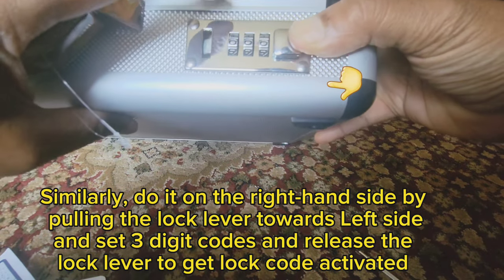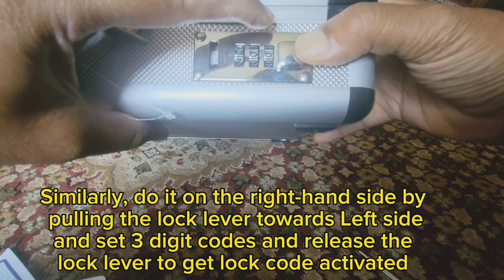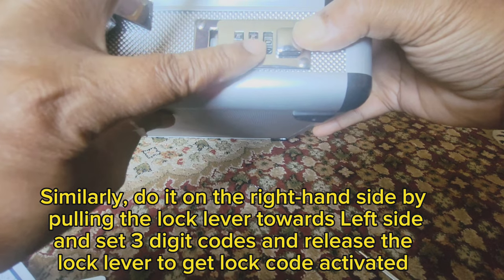Similarly, do it on the right-hand side by pulling the lock lever towards the left side, set a three-digit code, and release the lock lever to get the lock code activated.